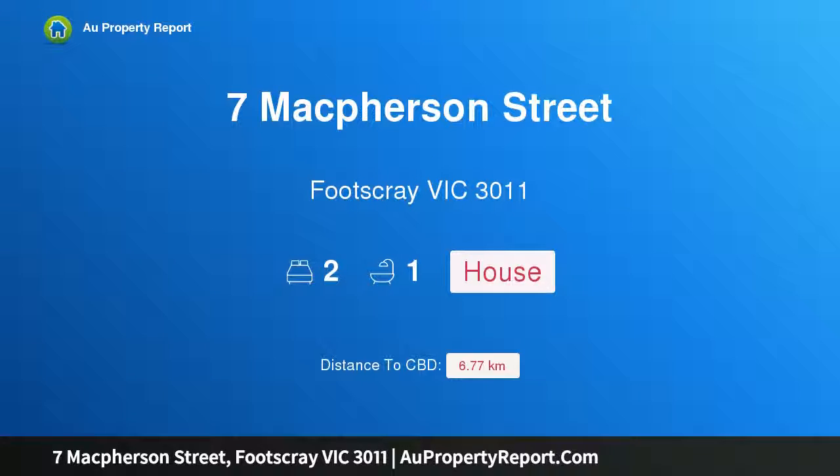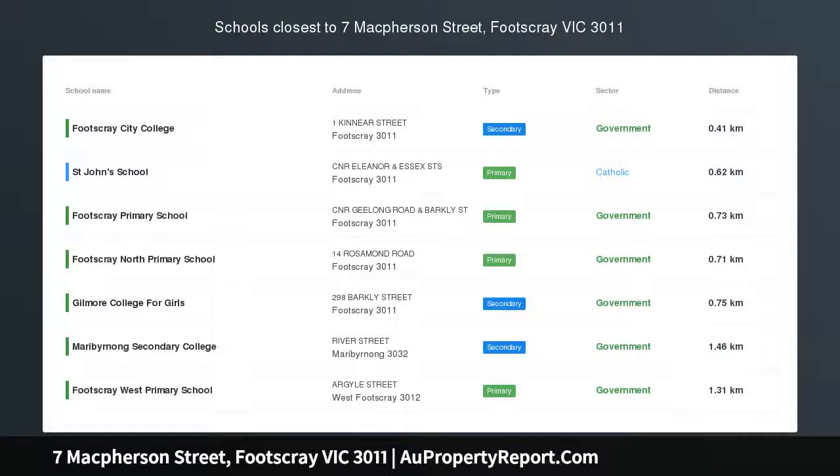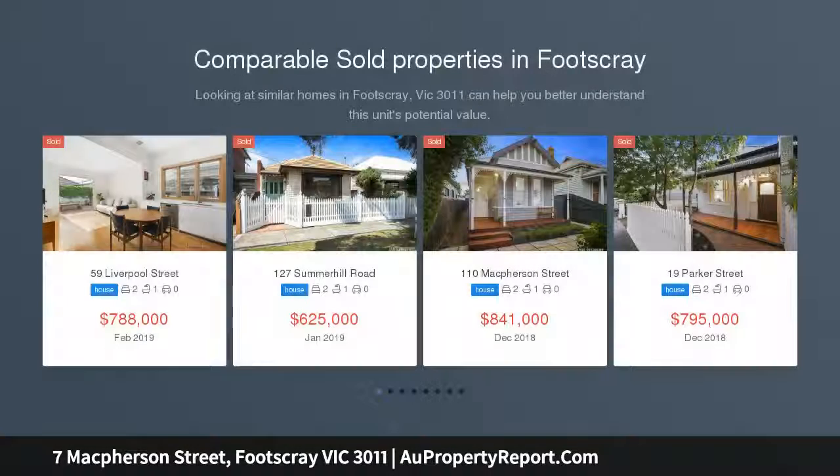I am glad to introduce property 7 McPherson Street, Footscray, Victoria 3011. Two street frontage on 260 square meters of prime residential land, with plans and permits for a two-unit development. Currently totally unrenovated.